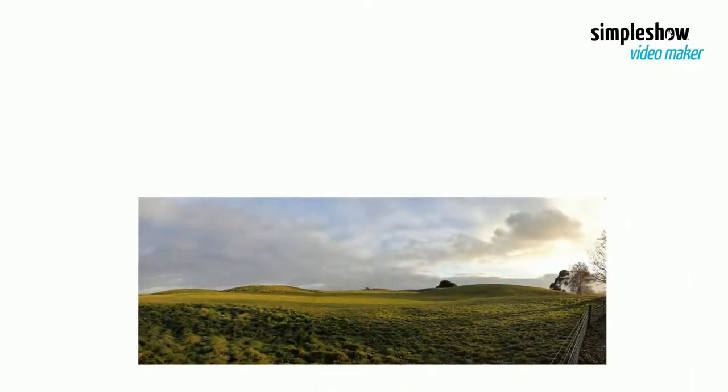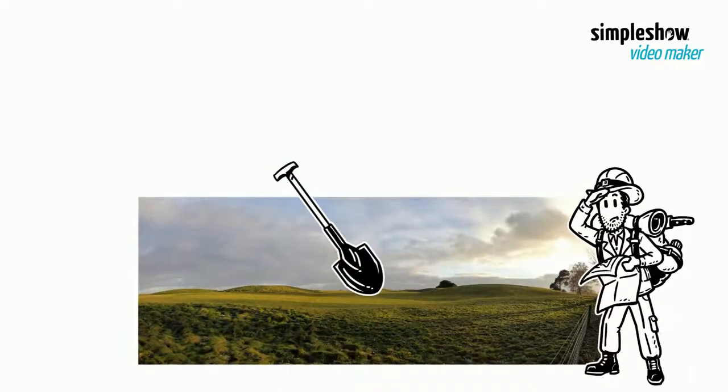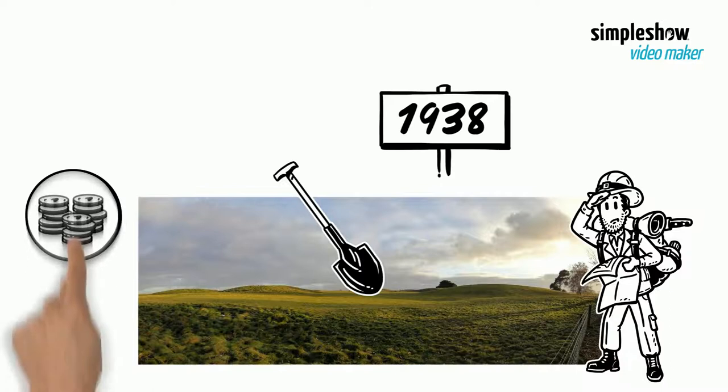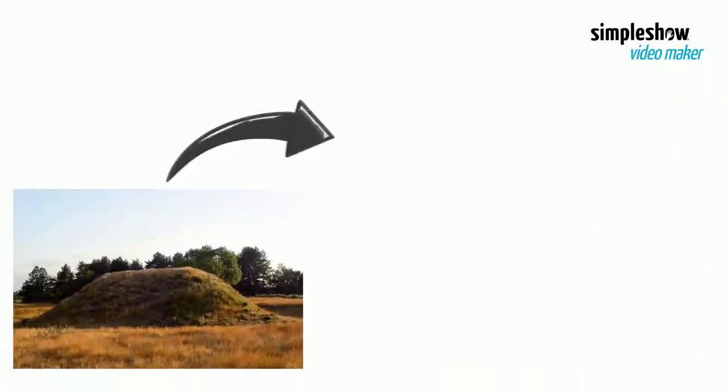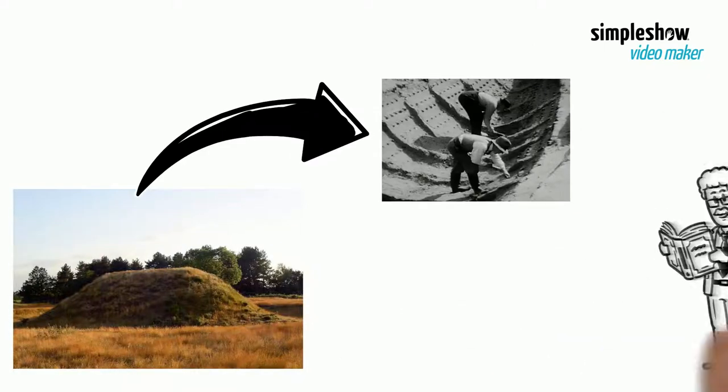The Sutton Hoo site was first excavated by Basil Brown in 1938, under the patronage of the landowner Edith Pretty. When its significance became apparent, national experts took over.